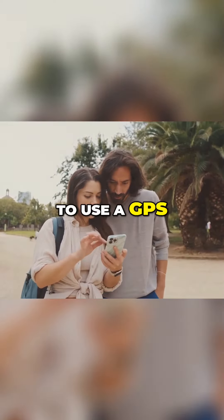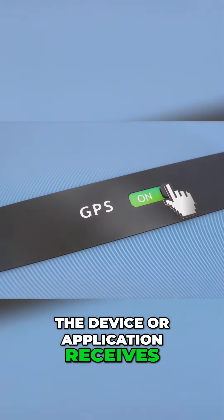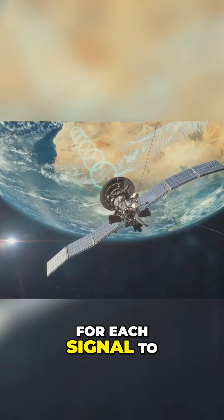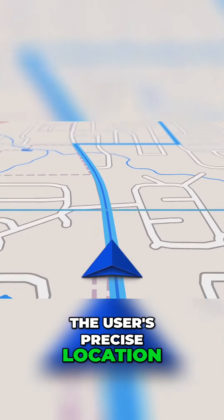To use a GPS, one must first understand its basic operation. The device or application receives signals from multiple satellites orbiting the Earth. It then calculates the time it takes for each signal to reach the device, and with this information, it determines the user's precise location.